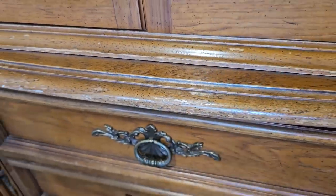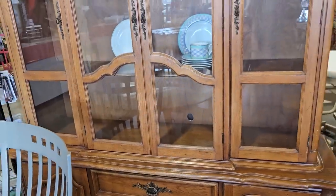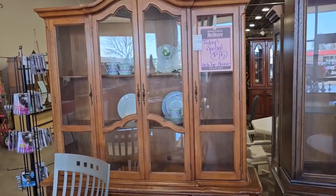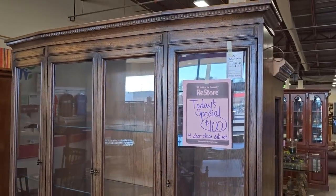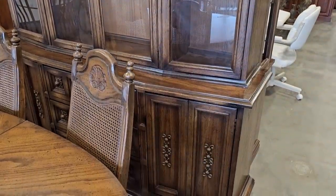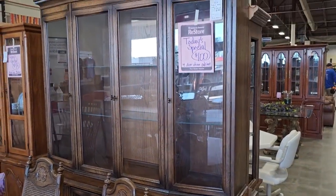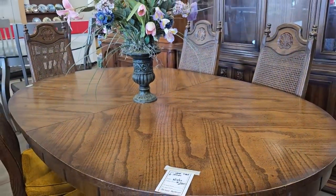We have to open the drawers. And here's another one they had deeply discounted, so a four-door china cabinet for $100. And I really like this table, so I think it's a vintage piece. It's $200.